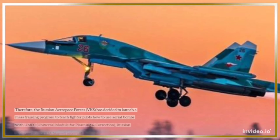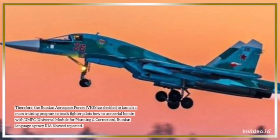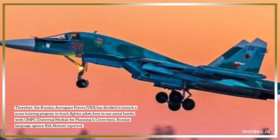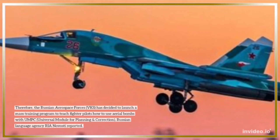Therefore, the Russian Aerospace Forces, VKS, has decided to launch a mass training program to teach fighter pilots how to use aerial bombs with UMPC — universal module for planning and correction — Russian language agency RIA Novosti reported.